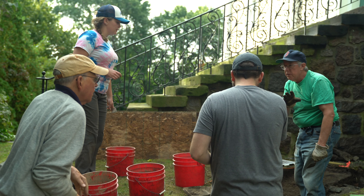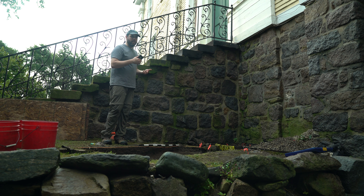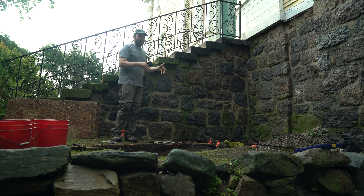Even though you can't re-dig a site, the photographs coupled with our notes coupled with the artifacts should let other archaeologists and any other researchers see and figure out why we did the things we did.